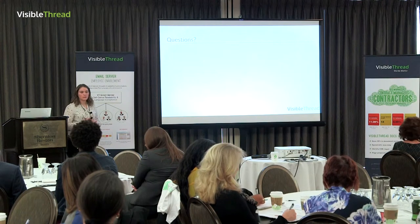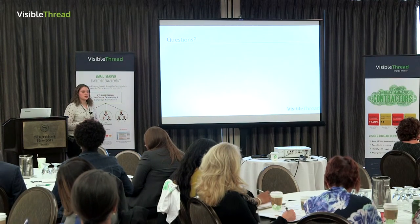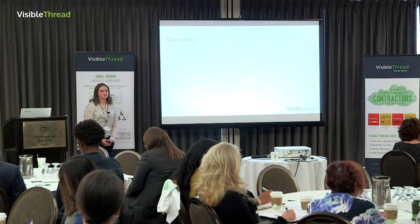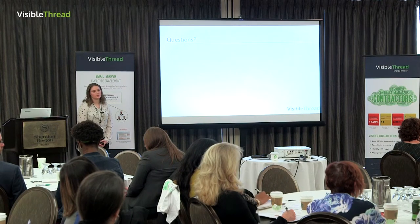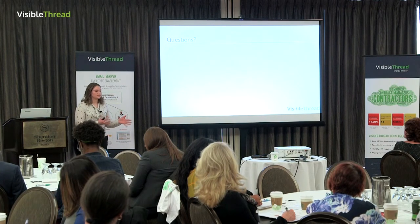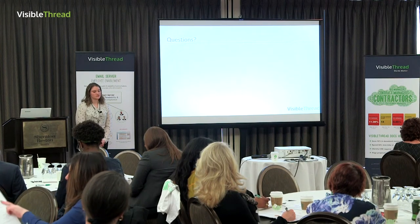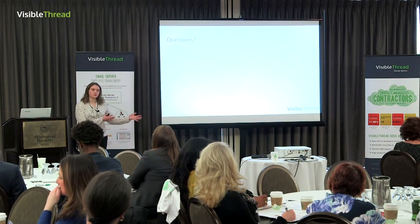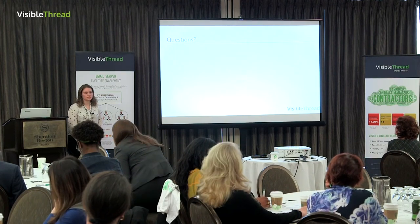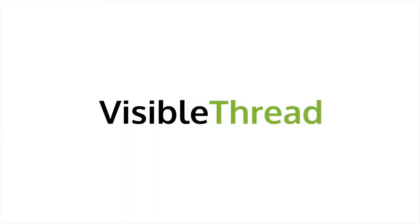That's really all I had to talk about. I think it is unique that we're using VisibleThread in this fashion to make the process fun and exciting. For questions — one attendee asked whether we'd gotten feedback from customers who evaluated our proposals. We have. They mentioned the writing is easier to understand than before. We had the same customer a few times, and they said compared to the proposal submitted two years ago, 'This is much easier to understand — we actually know what we're getting now.'